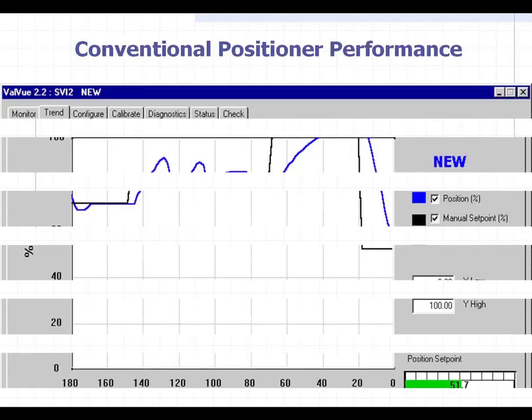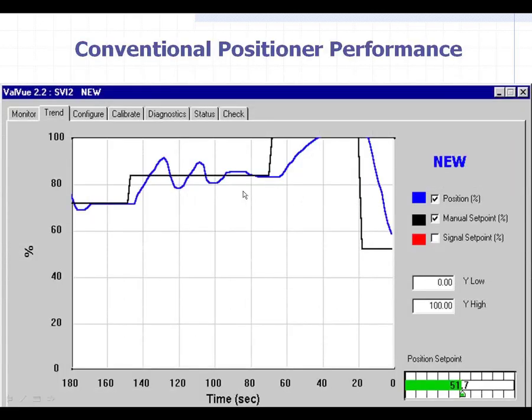Here's an example — and this is actually generous — of a control valve's performance with a conventional positioner on it. The black line is the DCS sending a signal out to tell the valve to move. In this situation, the DCS said to go up from about 70% open to about 85% open.